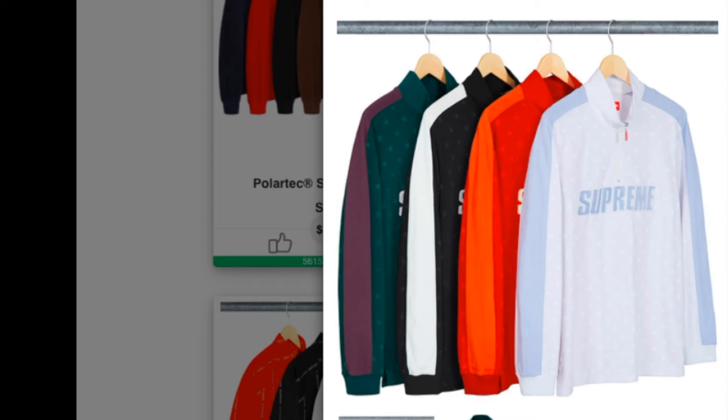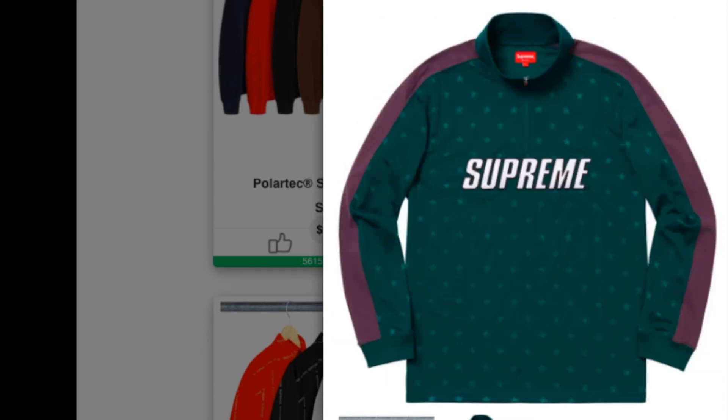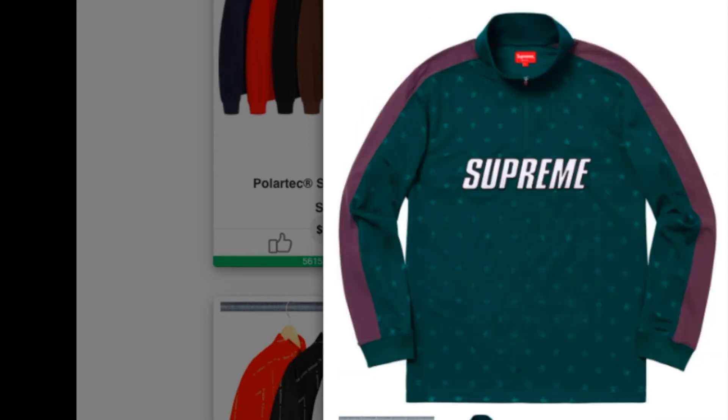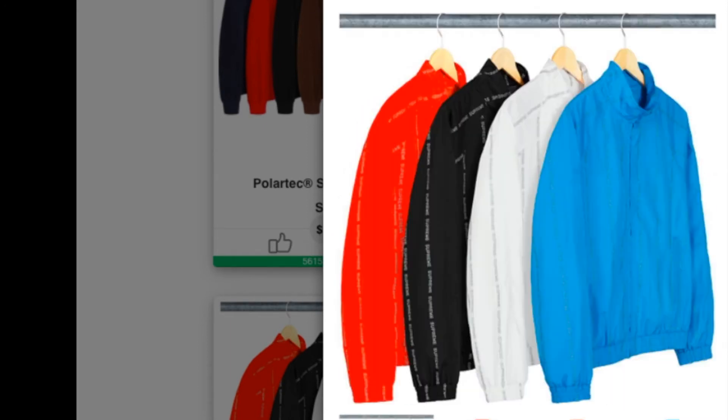Check on this one — this is a Reflective Tag Track Half Zip Pullover Jacket, poly material. You have four colors to choose from. There's a nice big Supreme logo on the front of the chest and you got the half zip. It is retail for $118.